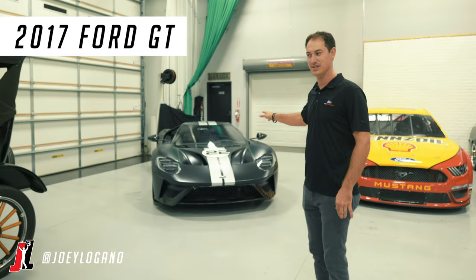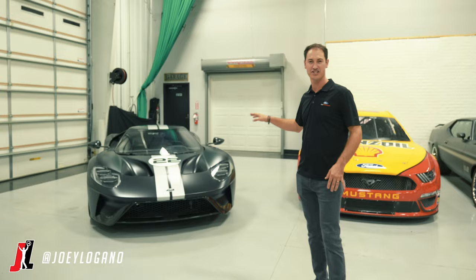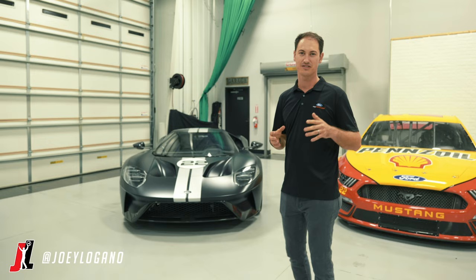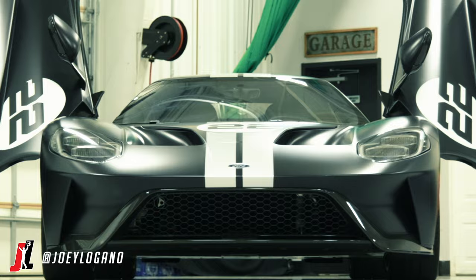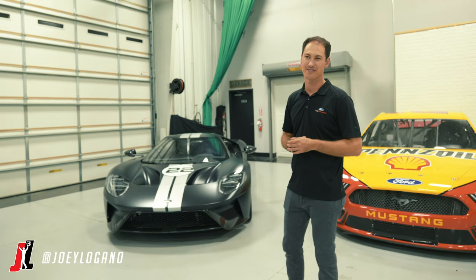This car is the complete opposite — it makes you feel like you're going 60 when you're going 140. It's the one that's going to get me in trouble, but something really neat about this is the heritage edition that was only around for 2017, with these black and silver stripes. All of them have the number two on it, and I said to Ford, 'Guys, I can't have my teammate's number two on it. I got to have the 22.' So this is the only one with the 22 on it. It is also VIN number 22, so it makes it very unique — a cool setting right next to where Ford all started to the technology they bring today.